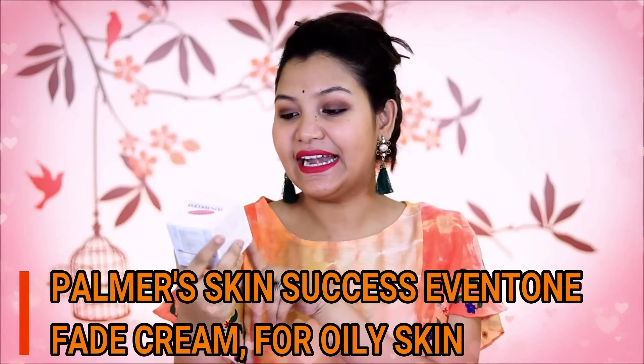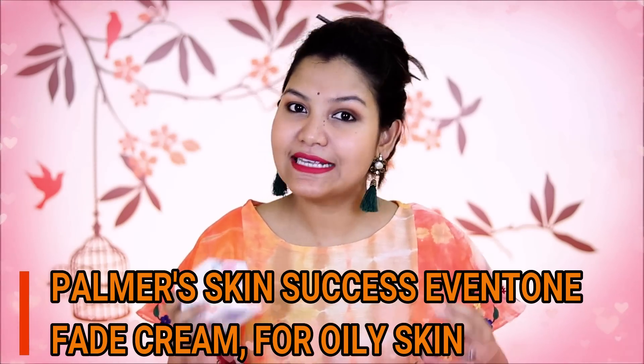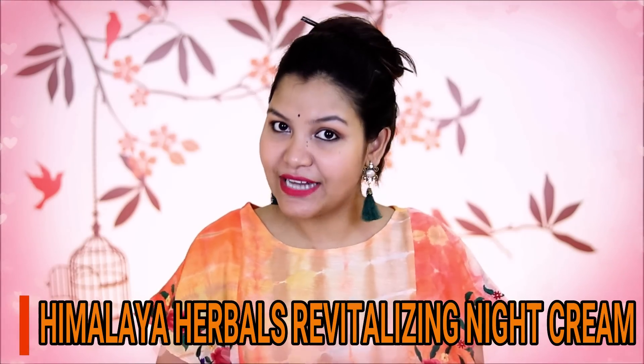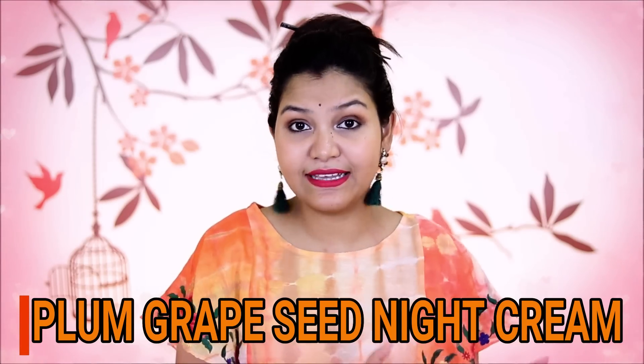The next cream is Palmer's Anti-Dark Spots Fade Cream, and this is for oily skin type. If your skin type is oily and you have a problem with dark spots, you should try this cream. But because of retinol, you should use it only at night time. For dry skin, I have two moisturizers. You can try the Revitalizing Night Cream, or you can try the Plum Grape Seed Night Cream. The Plum Grape Seed Night Cream is great for dry skin, and if your skin type is sensitive, you can try it too.